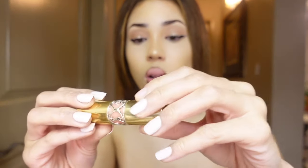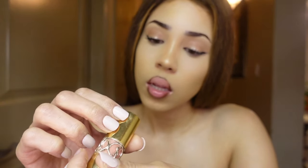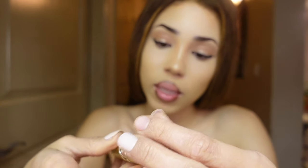Then I'm going to take my lipstick. This is the YSL Pink 44 lipstick.